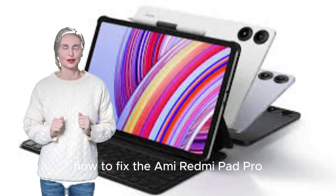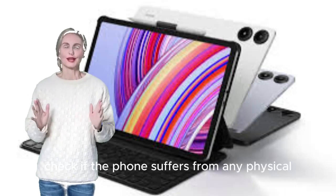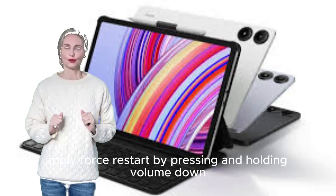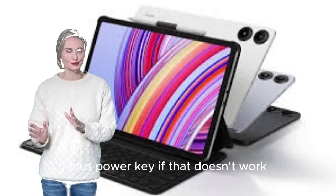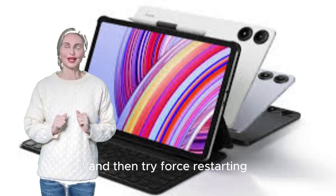How to fix Xiaomi Redmi Pad Pro that keeps turning off randomly. Check if the phone suffers from any physical or liquid damage. Apply Force Restart by pressing and holding Volume Down plus Power Key. If that doesn't work, plug the device into charge and then try force restarting.